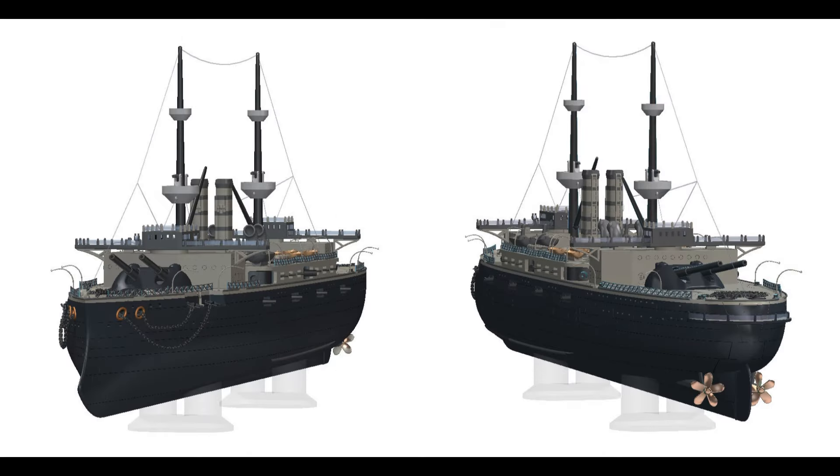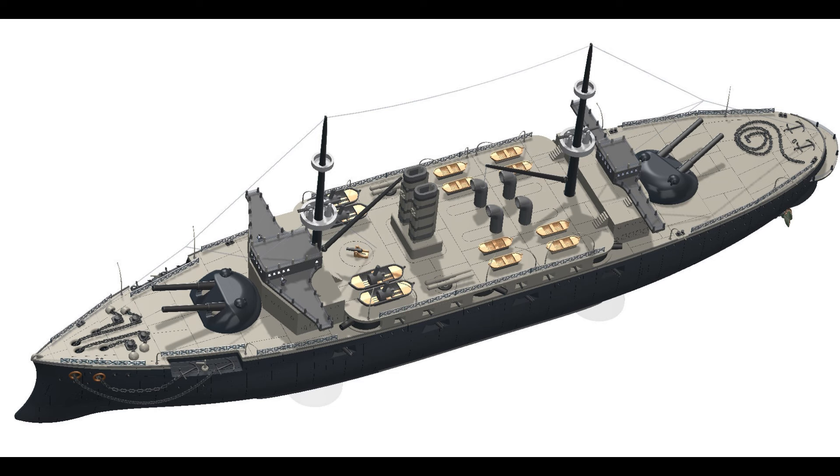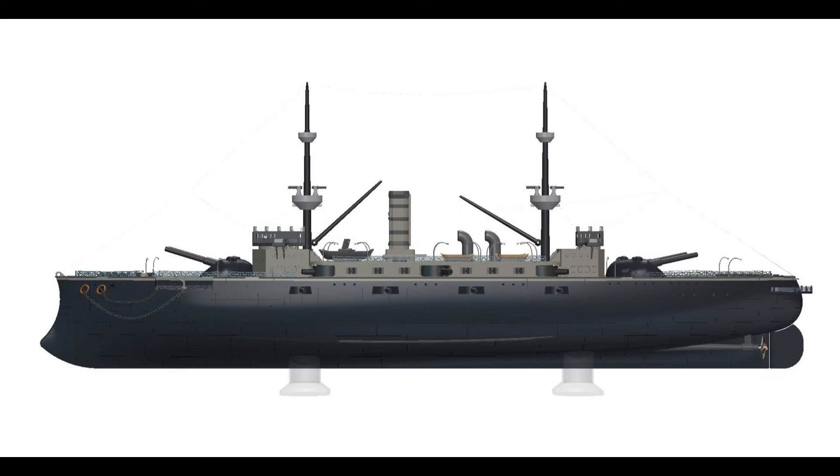Use filler putty to fill in any gaps between segments, then sand smooth after the putty dries. Apply a primer coat to the assembled model. Once dry, paint the model according to the historical color scheme of HMS Majestic. Add finer details such as railings, rigging, and decals as needed. Create or purchase a display base to mount your model using a wooden or acrylic base, and add any final touches such as nameplates or protective coatings to enhance the presentation of your model.